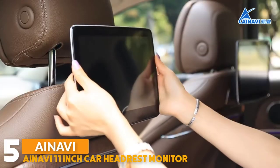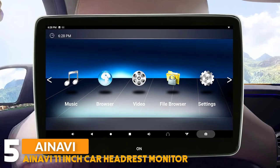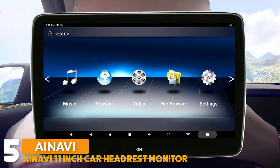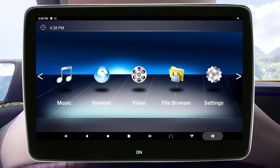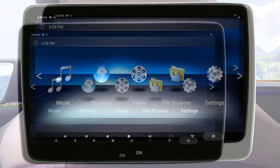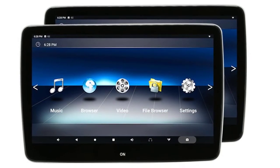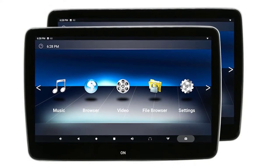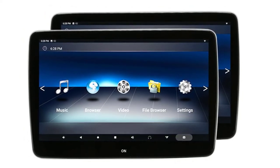Number 5: the ANAVI 11-inch car headrest monitor. It features an Android 9.0 operating system and an 11-inch large screen with 1920 by 1080 resolution IPS touchscreen display, supporting 4K HD video playback. The body is equipped with a TF card and USB port, supporting up to 128 gigabytes of mobile memory device reading. The headrest monitor can be used in the car or at home.